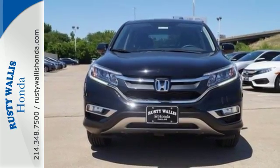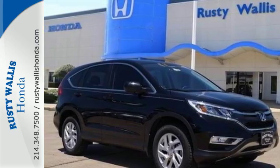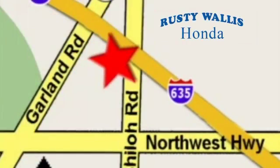Get the efficiency and versatility you crave — come take a look today. At Rusty Wallace Honda, our primary goal is to satisfy our customers. Stop in today. We're easy to find just off I-635 at Shiloh Road.